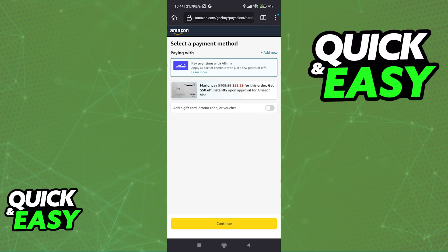Keep in mind that depending on which store you wish to use Affirm on, you might have to reach a certain minimum amount. I had to add more items to my cart because in order to use Affirm for Amazon, you need to spend at least $50.